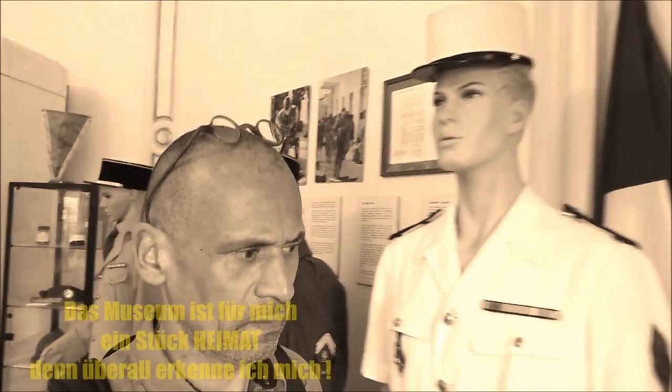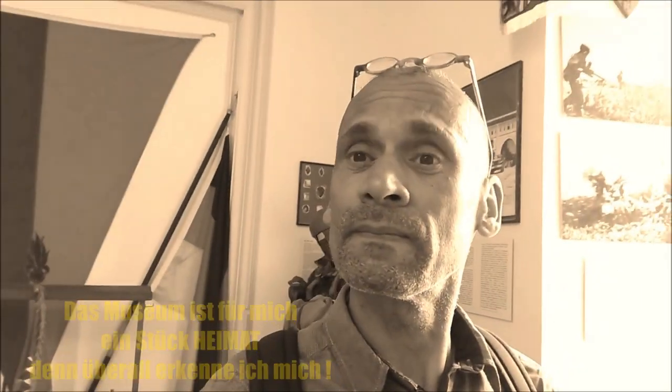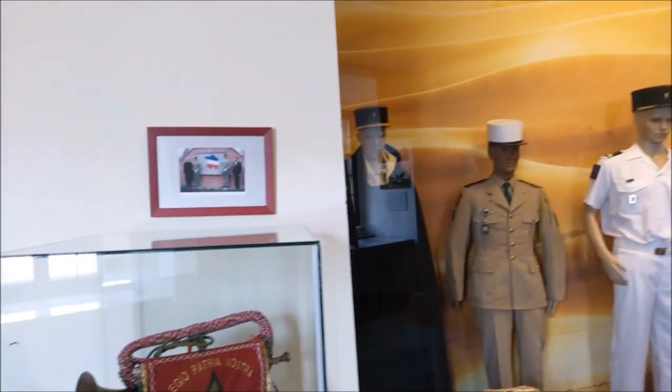I'm inside the museum at Castle Schillingfürst. It's a magical place. I love the ambience here and I'm waiting for somebody to guide me, but still nobody to see — it seems I'm the only living person in this old castle right now. Schillingfürst, the cradle of the French Foreign Legion. Magic. The museum wakes up nostalgia in me — nostalgie with a big N, like Legio Patria Nostra.